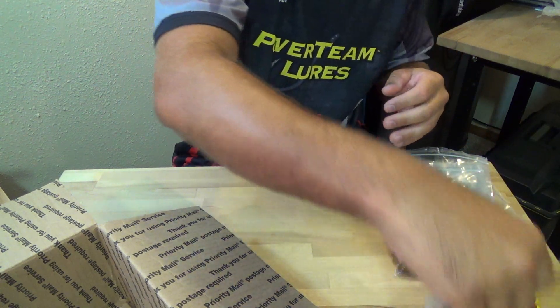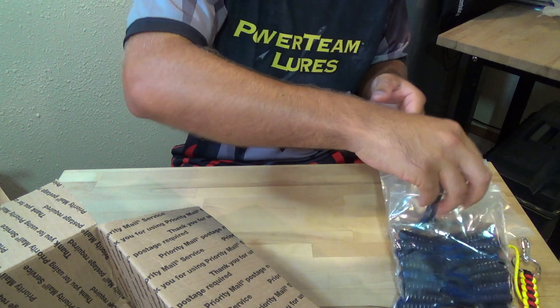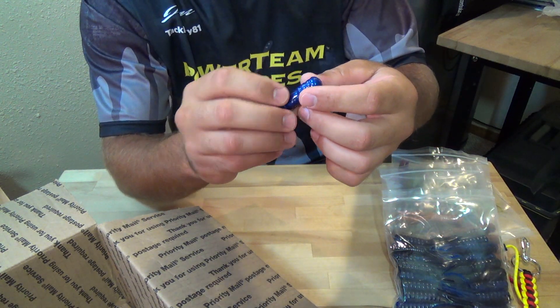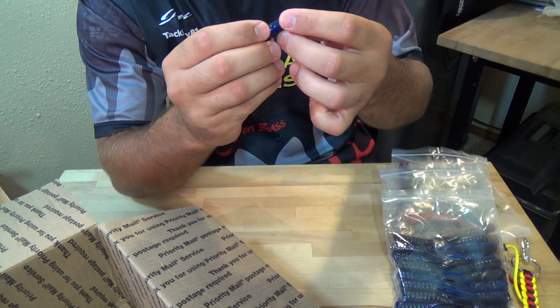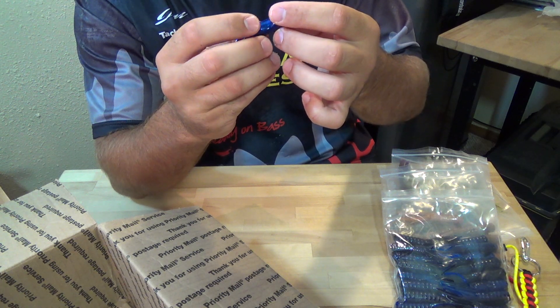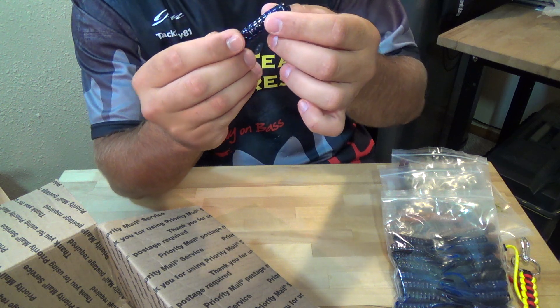And last up — Wicked Berry. It's blue on one side, black on the other, and we have some purple and blue flake mixed in throughout the bait. Really nice color.